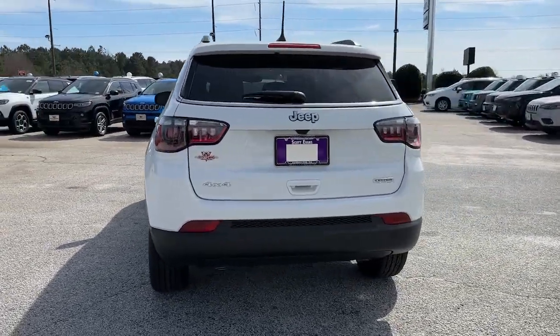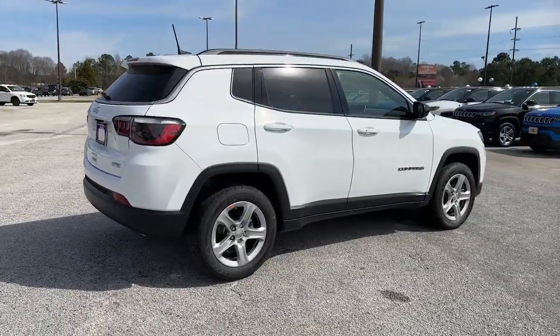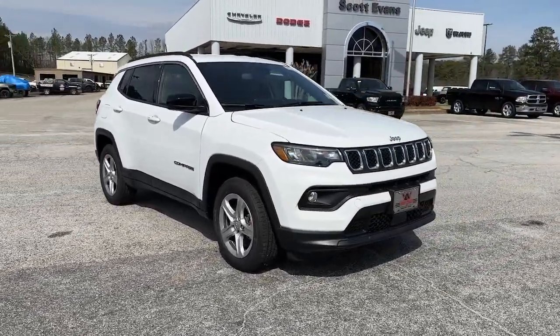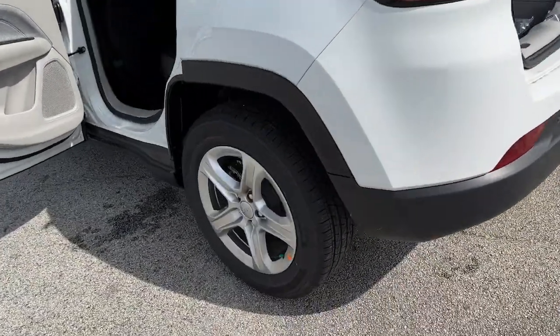Four-cylinder engine, fog lamps, lane keeping assist, keyless start, four-wheel drive, satellite radio, backup camera, and heated mirrors. Feel safe and secure when you explore your world in the Compass — take a test drive today!